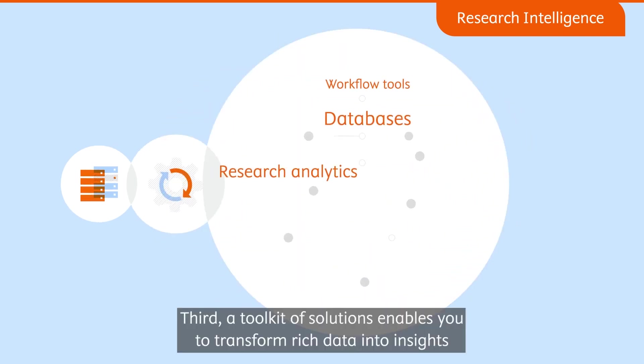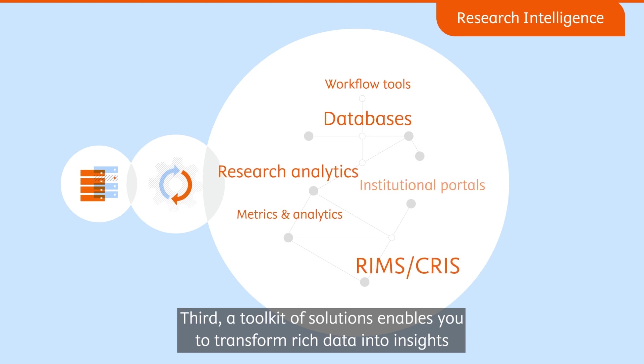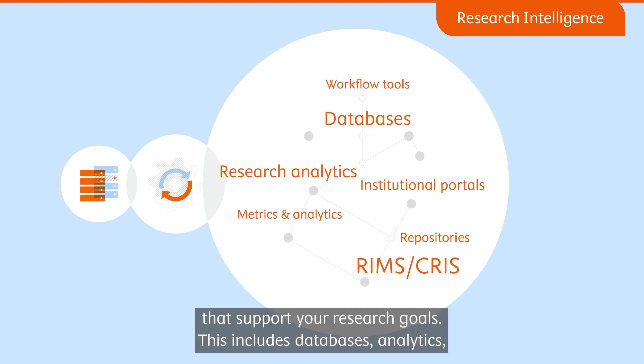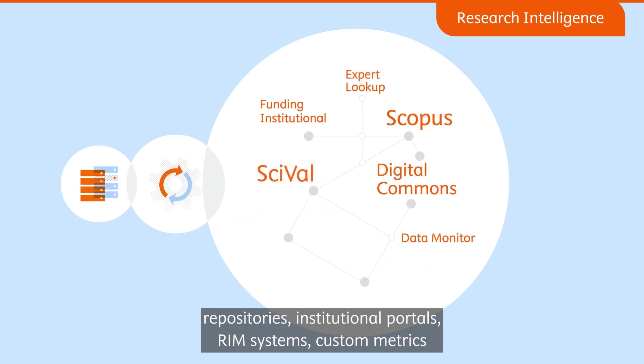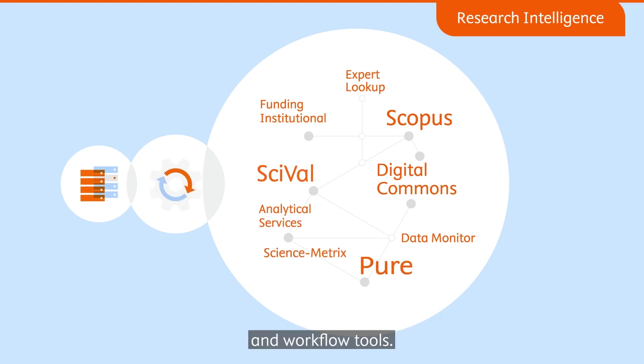Third, a toolkit of solutions enables you to transform rich data into insights that support your research goals. This includes databases, analytics, repositories, institutional portals, RIM systems, custom metrics, and workflow tools.